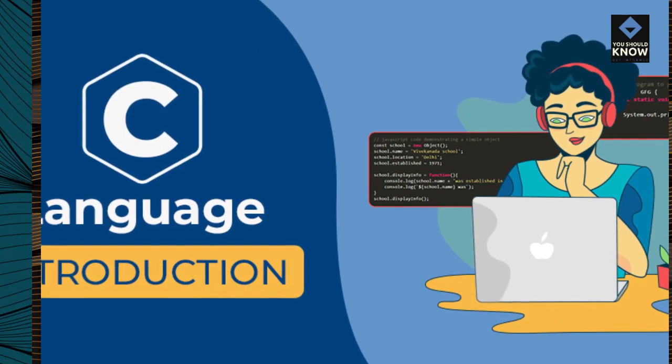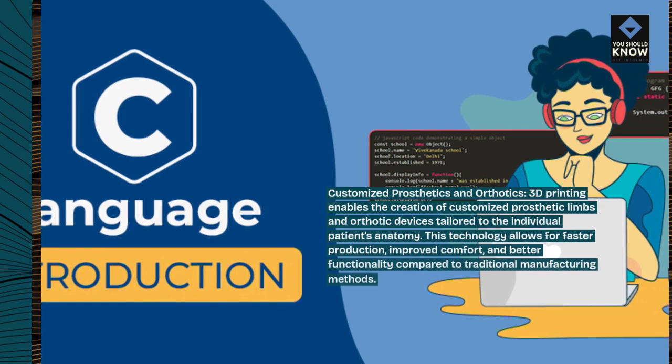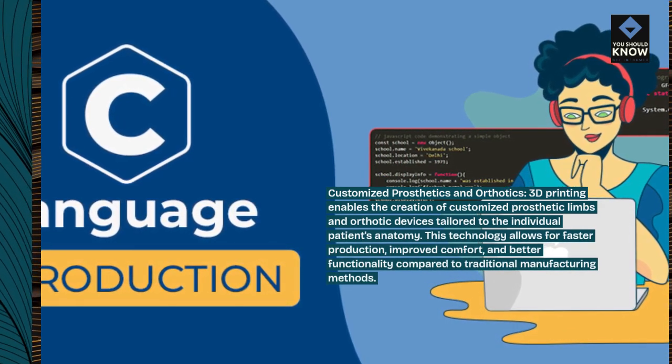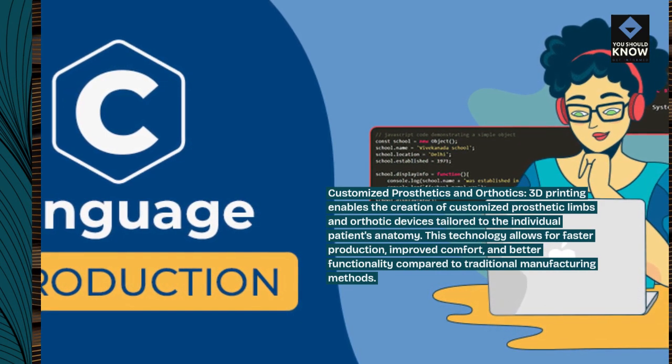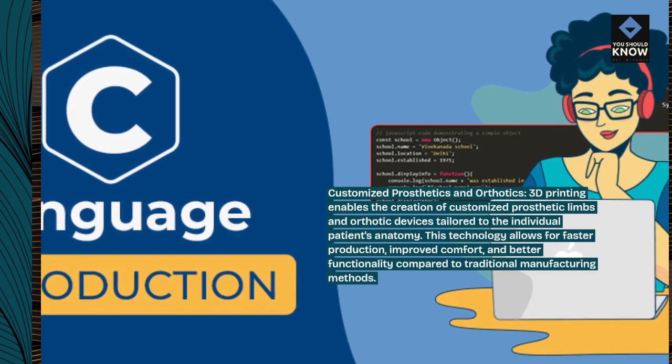Customized prosthetics and orthotics. 3D printing enables the creation of customized prosthetic limbs and orthotic devices tailored to the individual patient's anatomy. This technology allows for faster production, improved comfort, and better functionality compared to traditional manufacturing methods.